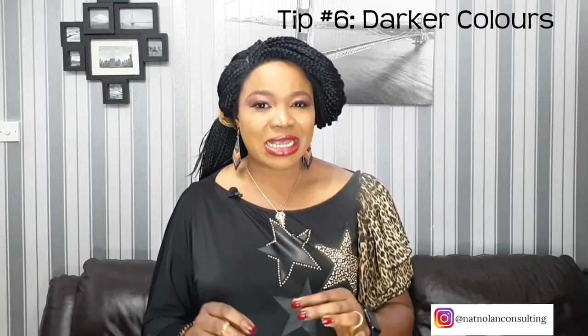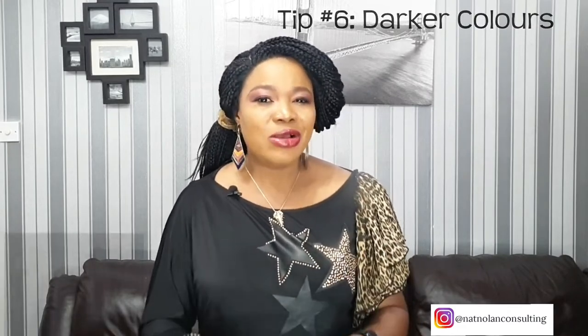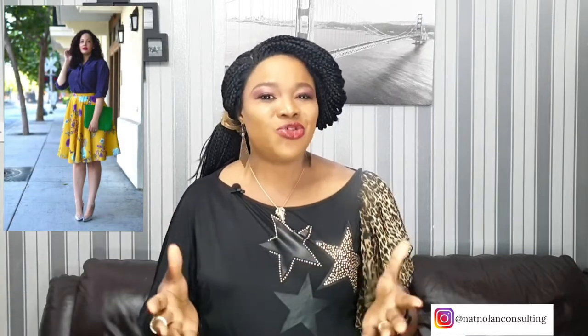Tip number 6: if you have fat arms and you want your arms to look slimmer, darker colors are the best choices for tops. The opposite is also true — if you wear bright colors on top, more attention is drawn to your top. So be very cautious of brighter tops if you do not want your arms to be the focus of the outfit.